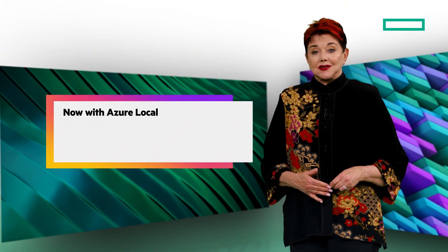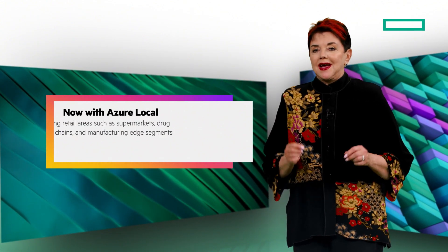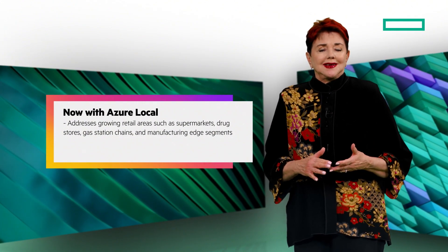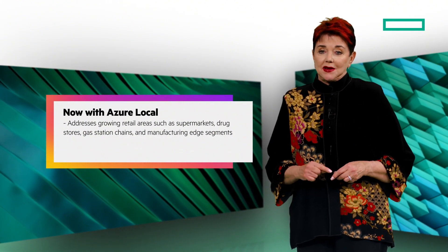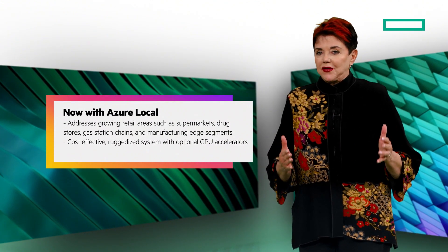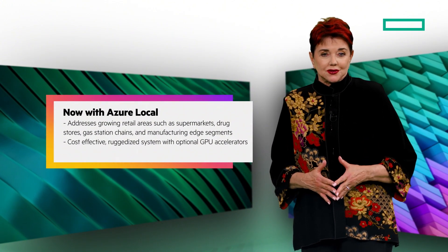We're now offering this solution with the added benefit of Azure Local. This new solution from HPE and Microsoft addresses growing retail areas such as supermarkets, drug stores, and gas station chains, and manufacturing edge segments. We do this by offering a cost-effective, ruggedized system that also includes optional GPU accelerators.